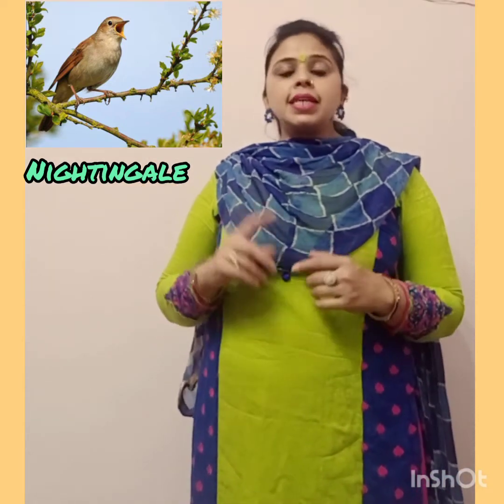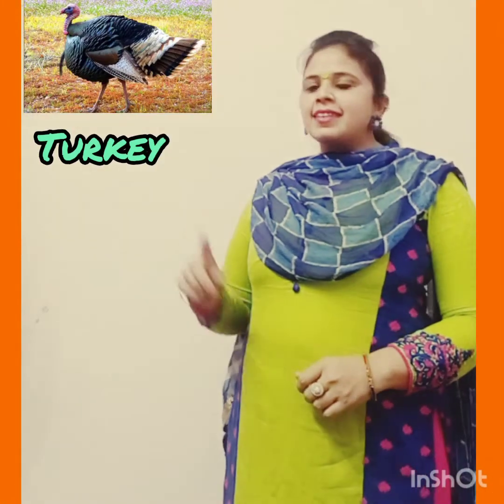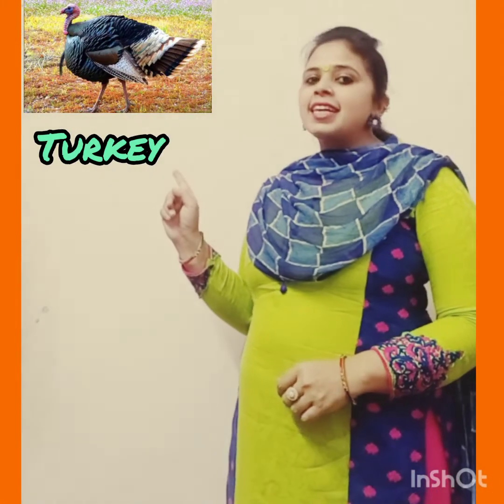Next is Nightingale. These smallish birds are only about 6 or 7 inches long. Their feathers are dull and brown in color. They are not the only birds that will sing at night.